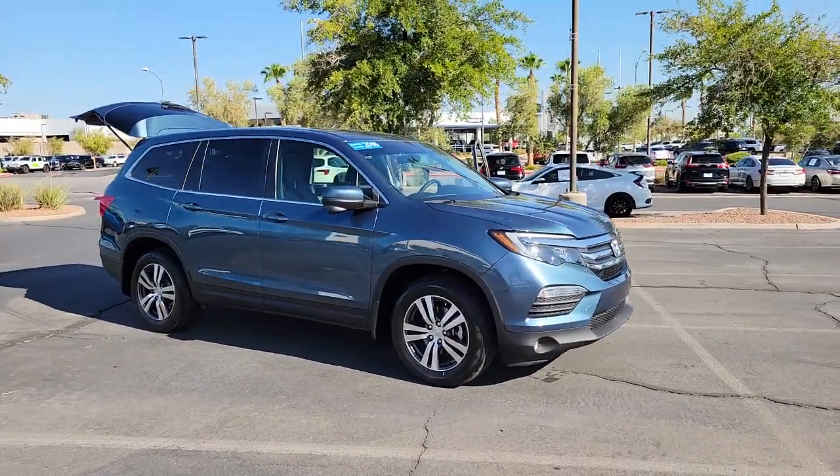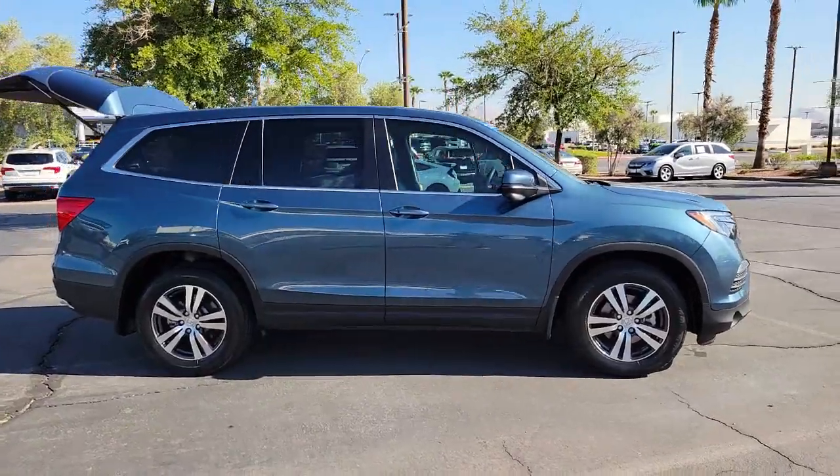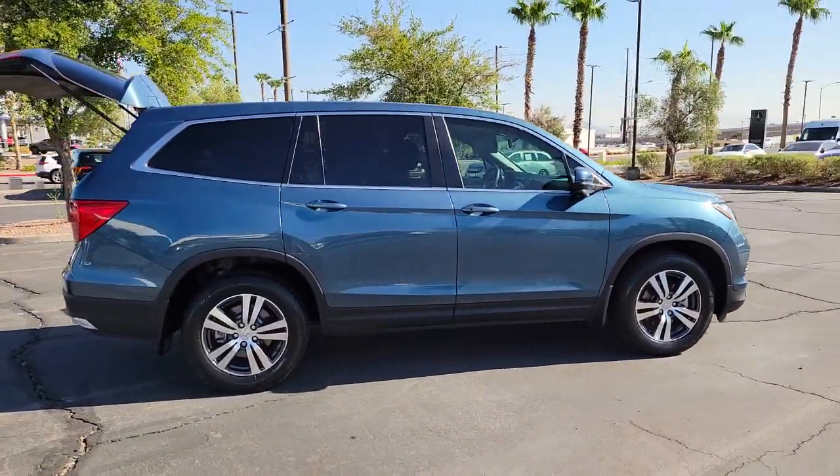Enjoy the view of this 2018 Honda Pilot. This vehicle still has fewer than 30,000 miles on the clock, so it won't last long.